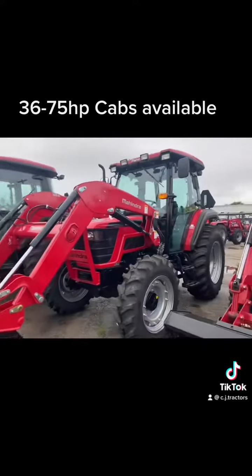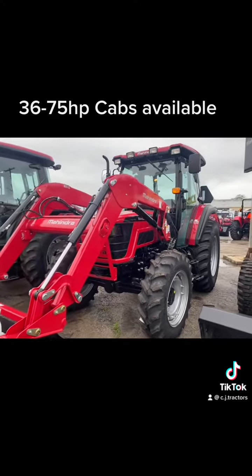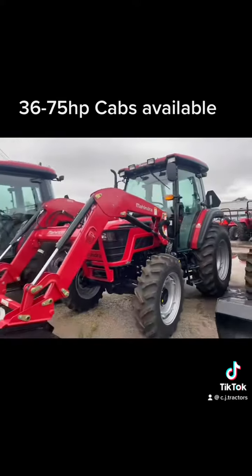Now you've got the 6000 series right here. This is the 6065, more of a utility tractor. This is power shuttle shift, 15 forward, 15 reverse, and then I have my 26075s here on the end.